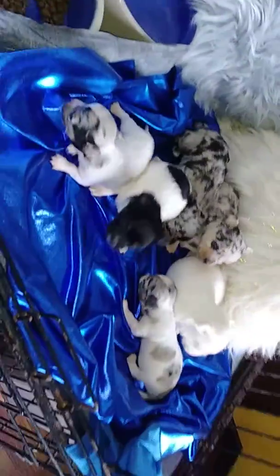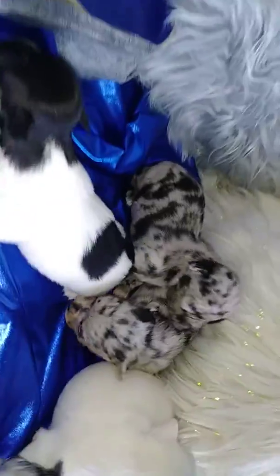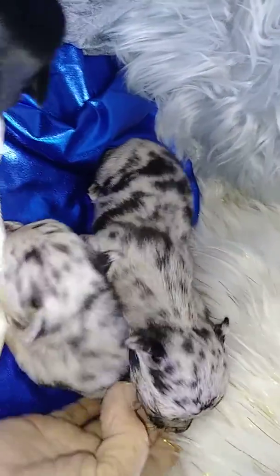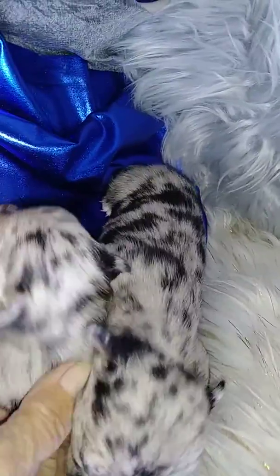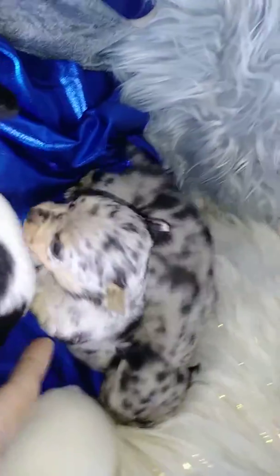This is our Venus litter. We have two Merle females sitting side by side that are going to be available for adoption. I'm going to start taking deposits on this litter this week.